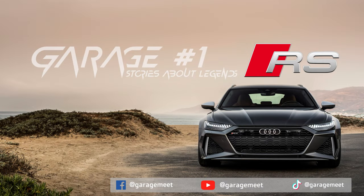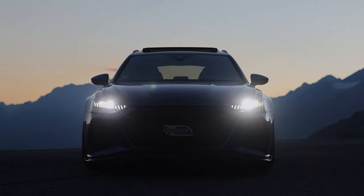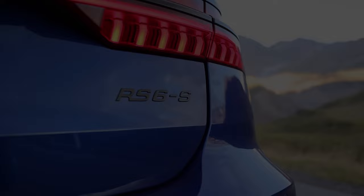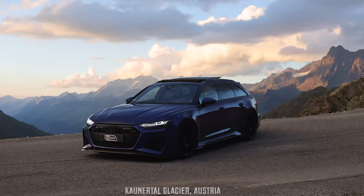Greetings from Garage Number 1. Stories about legends — a series about the most iconic cars in the world. There's another legend in our series: the Audi RS6 C8. If there was a default choice when faced with the need for a practical car in a dream garage, it might just be the Audi RS6 Avant.